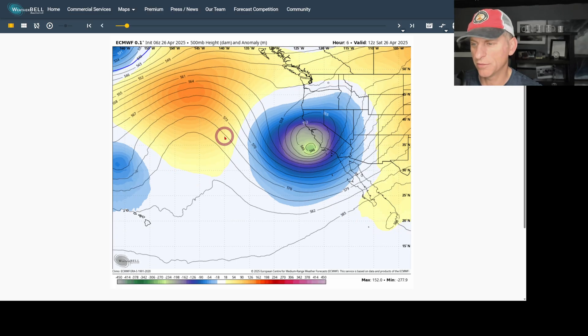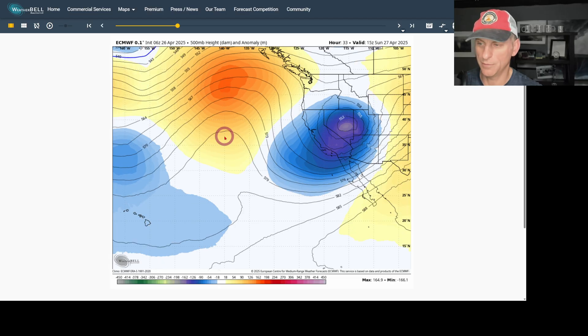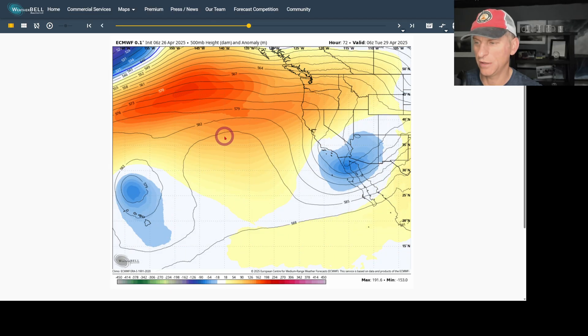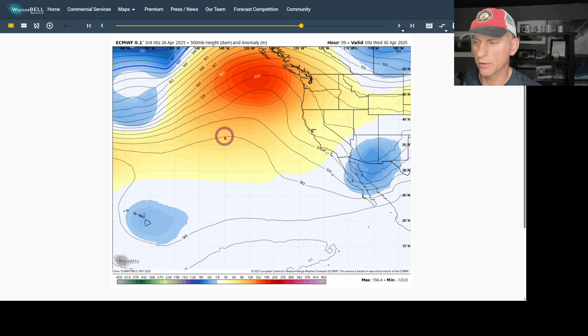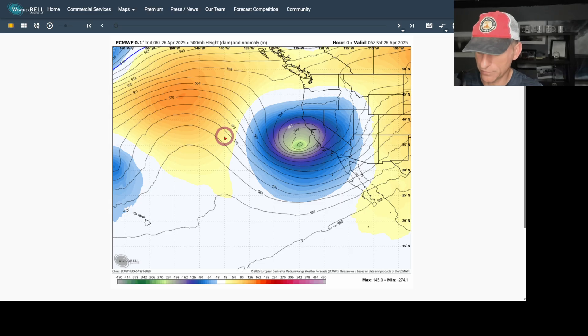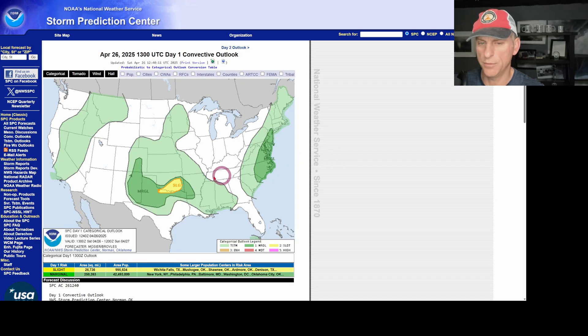Taking a look at the European model — put this into motion — and there is our upper level low that we'll be dealing with over the next couple of days. As we go through Sunday and Monday, you can see it slowly trudging off to the east, trying to keep some troughing around. We're going to start to warm up as we go through the following week, with that ridge building up all the way up the west coast of North America. Then we'll wait to see what the next frontal system brings. This is the very end of last night's European run, and I'll show you what the artificial intelligence model shows in a moment.